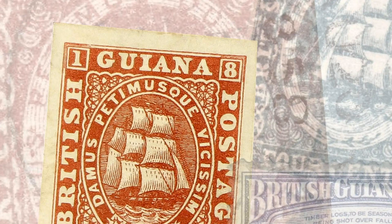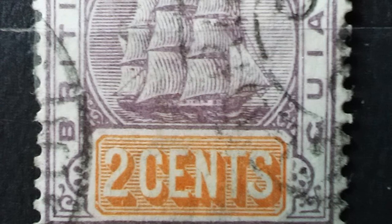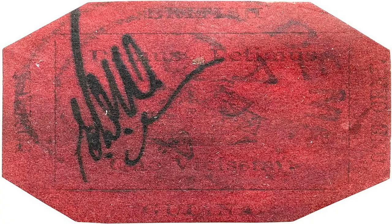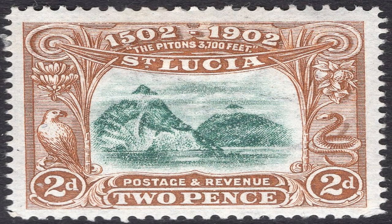The discovery and history of the British Guiana 1C Magenta are almost as fascinating as the stamp itself. It was discovered by a young collector named L. Vernon Vaughan in 1873 when he was just 12 years old. Vaughan found a small collection of stamps in a relative's attic and took them to a local stamp dealer to sell. The dealer recognized the rarity of the stamp and purchased it for a small amount, only to resell it for a much larger sum. Today, it is owned by shoe designer Stuart Weitzman, who paid $9.5 million for the stamp in 2014 and has made it available for public view in various exhibitions around the world.